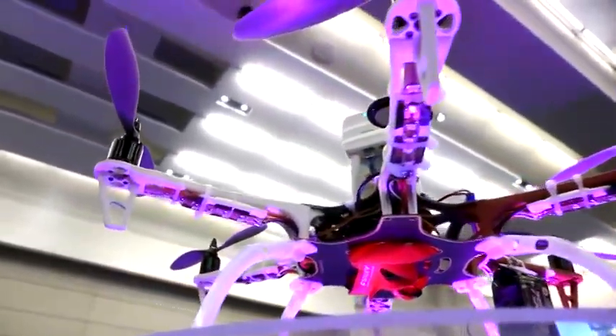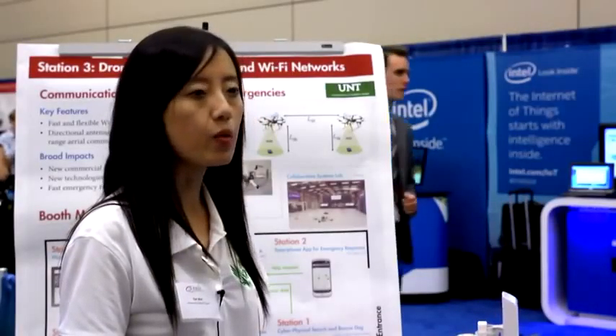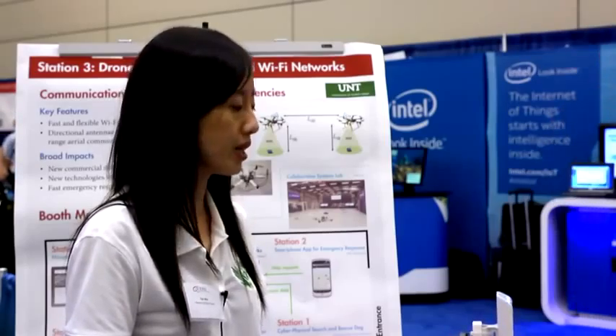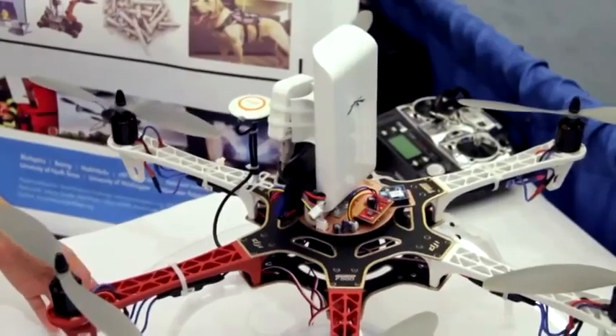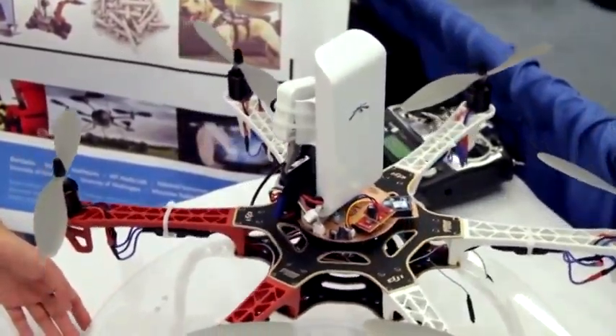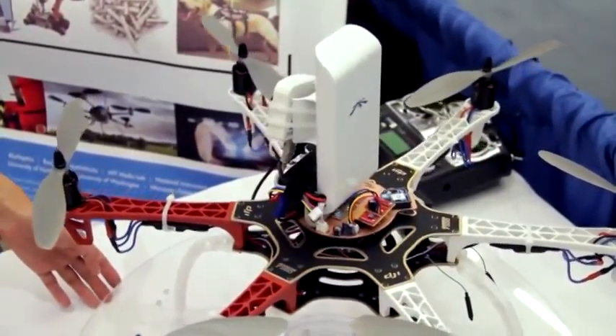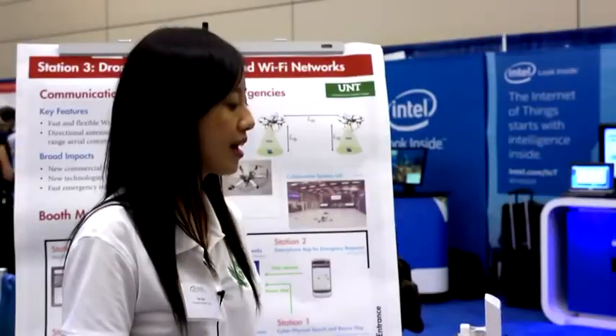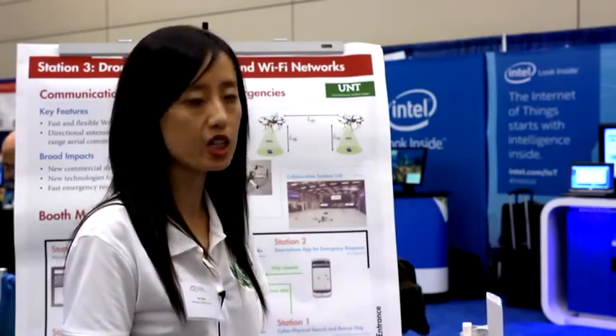This is what we're trying to provide. When we use directional antennas, there's a key challenge: when the directions are not aligned, the communication is lost. So when the drones are moving or there's strong wind, the communication can be easily disrupted. What we have here is a directional control that can self-align the directions of the antennas to make sure that the antennas on different drones can be aligned to establish the communication link.